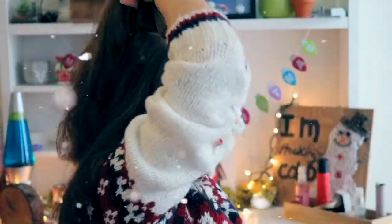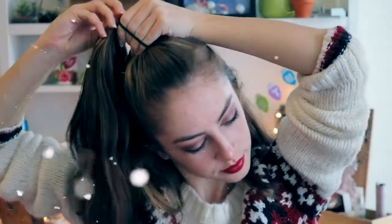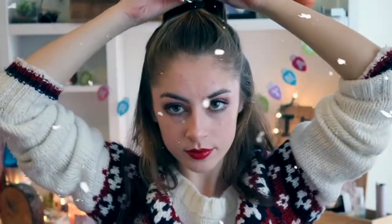As far as hairstyles go, I love to keep it simple. In the holiday time I find it pretty to have your hair down, so I like to do a half up, half down ponytail type thing and just mess it up a little bit. That's kind of all I do for hairstyles — I've been wearing this one all the time and I love it.